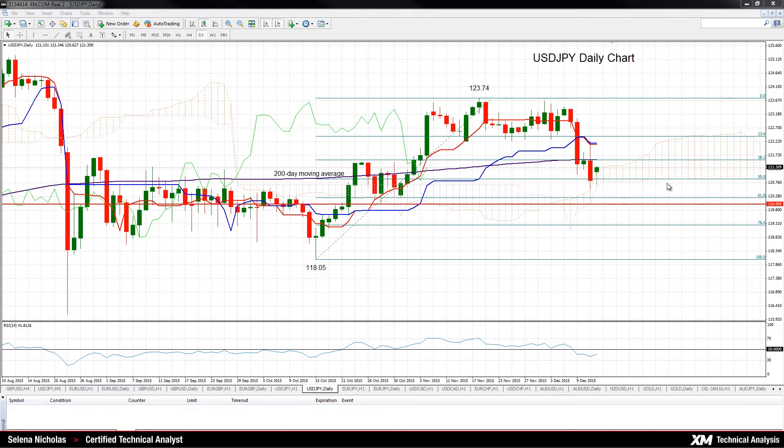The pair is now testing the 50% Fibonacci retracement level at 120.89, and this is of the rise from 118.05 to 123.74 — the October to November rise. The next support is the 61.8% Fibonacci, found near 120.22.